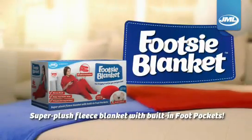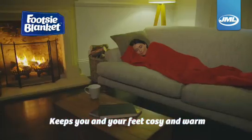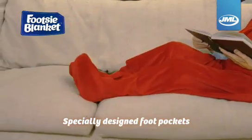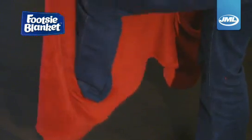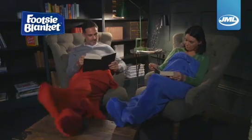Introducing the Footsie Blanket from JML. This super soft snuggle blanket will keep you and your feet cosy and warm. These specially designed foot pockets and extra plush fleece blanket let you step into comfort and never have to worry about cold feet again.